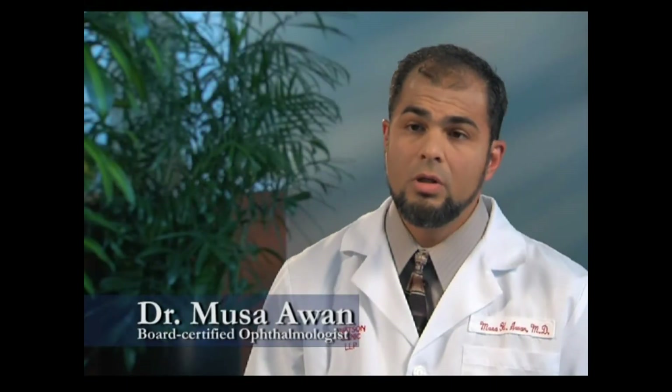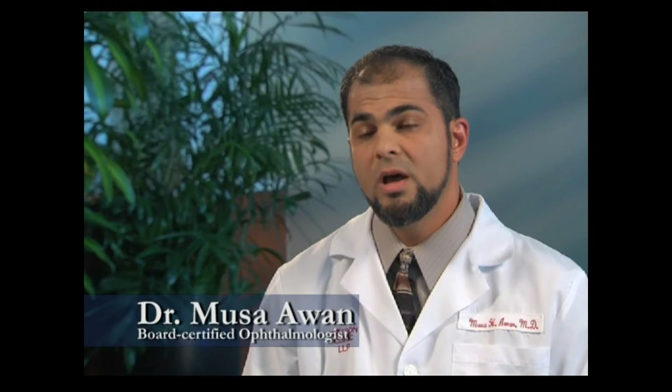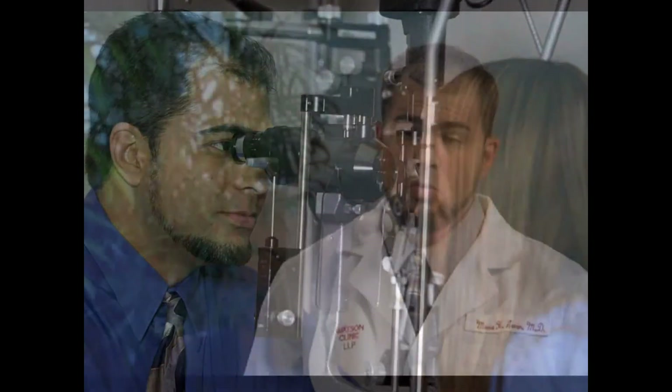We diagnose and follow glaucoma by performing certain tests. First, we take the pressure in the eye using specialized equipment. Second, we perform a visual field test. In glaucoma, it's the peripheral vision that gets damaged first. We have a machine that flashes lights in the periphery of the patient's vision, and the patient presses a button when they detect the light — allowing us to detect early glaucoma damage. Finally, we perform computerized optic nerve scanning, since the optic nerve changes shape very subtly and slowly when glaucoma occurs. Really, the only way to diagnose glaucoma is with a complete eye exam looking at the optic nerve.